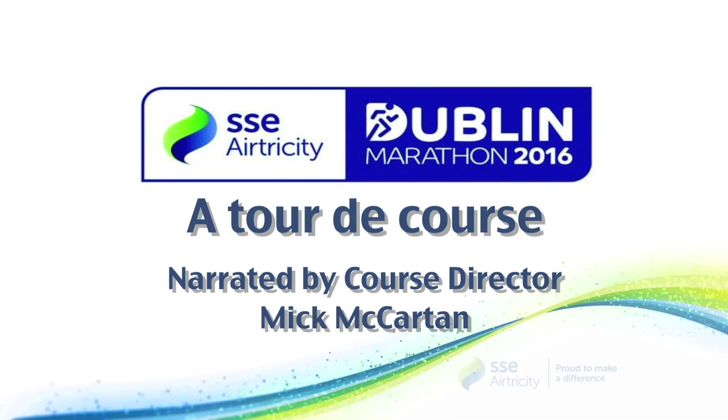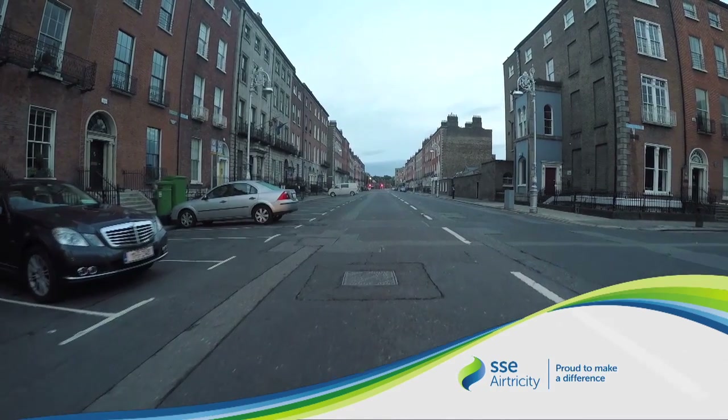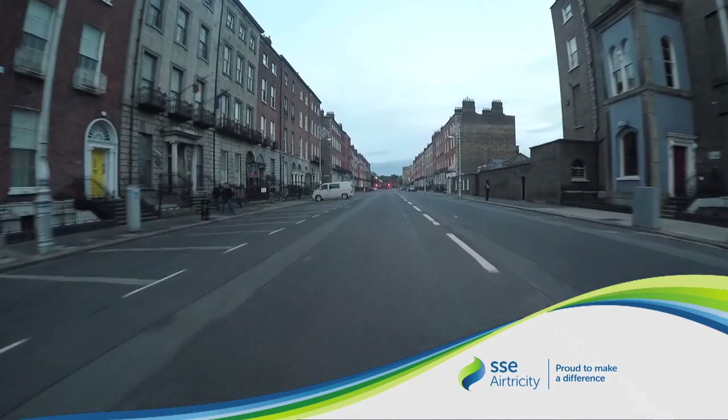Dublin says hello. Welcome to the SSE Airtricity Dublin Marathon. Once more we are lined up in Fitzwilliam Square, beautiful Georgian Dublin.